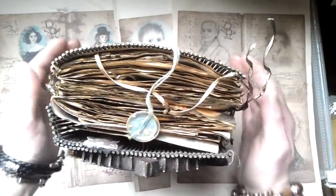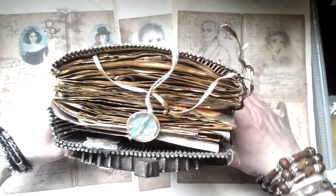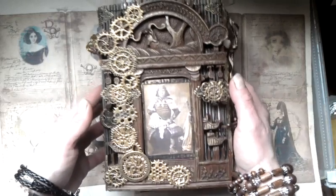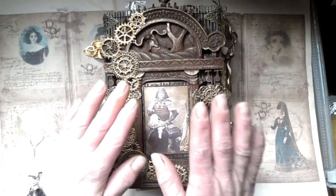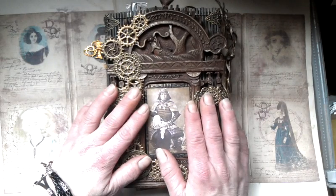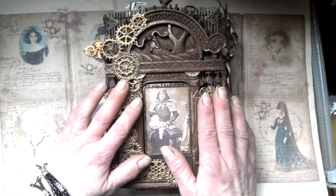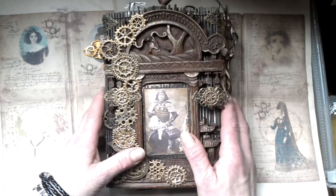As you can see, it's a little bit thick again. I just can't stop putting pages inside. I had first so much fun with this journal and then so much fight with steampunk and Japanese style.